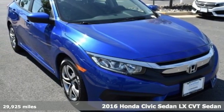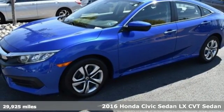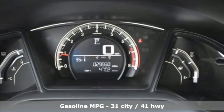Here's a 2016 Honda Civic Sedan. Every Honda is designed with the driver in mind. And with features like these, every drive is a pleasure.